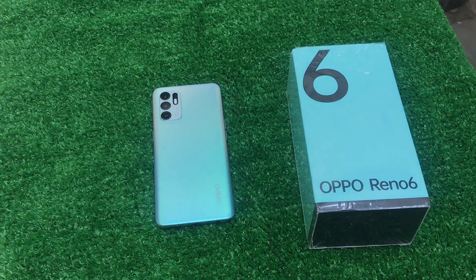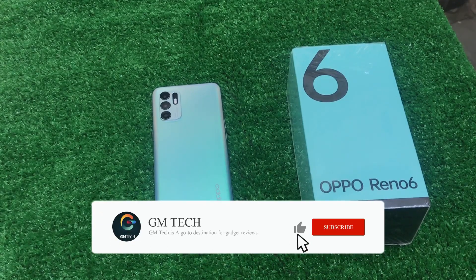Hello everyone, this is Saad from GMTagMeter. So you will all be aware of this video. Today we will be looking at the Oppo 6. I will show you the market price in 2022 and the specifications. If you haven't subscribed to our channel, please subscribe and press the bell icon.